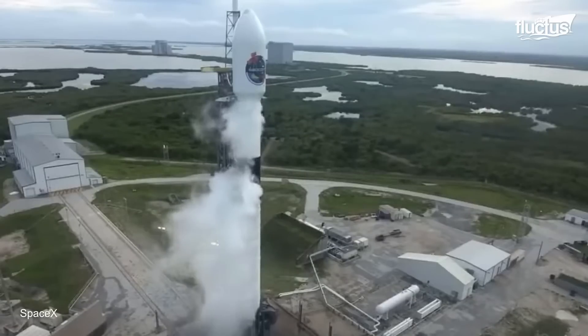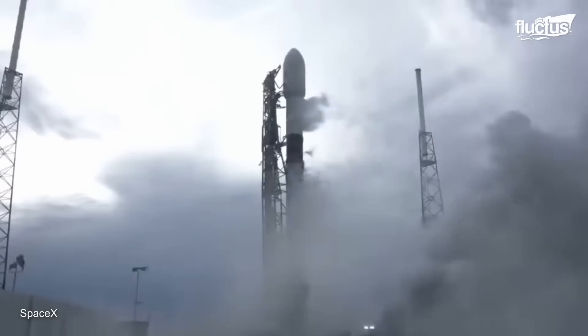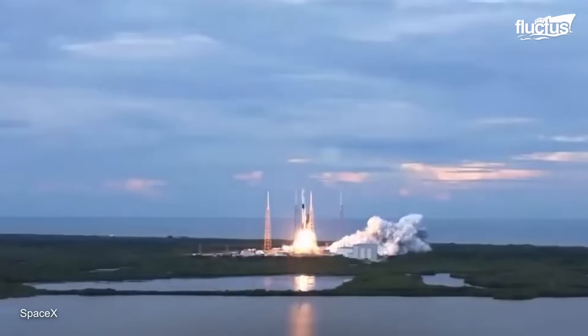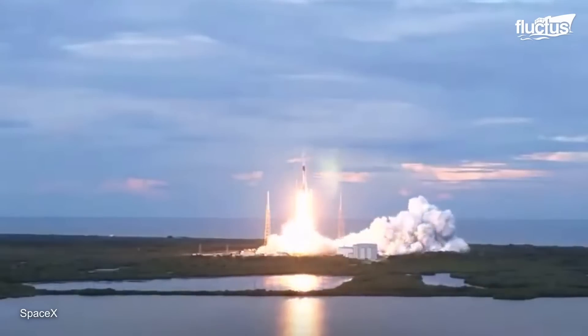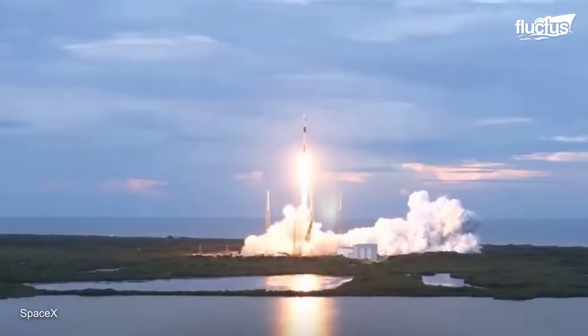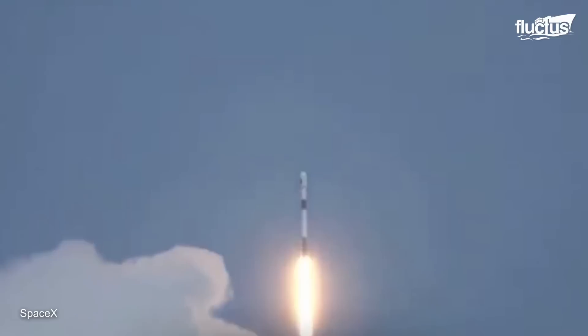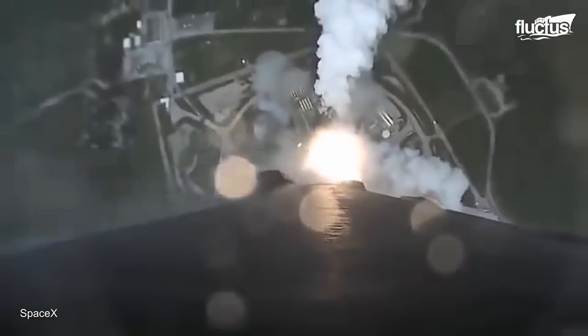Another SpaceX rocket, the Falcon 9, has proven vital in putting satellites like SAOCOM-1B into orbit. With a powerful L-band synthetic aperture radar, this Argentine Earth observation satellite offers important data for environmental studies, disaster management, and agriculture.